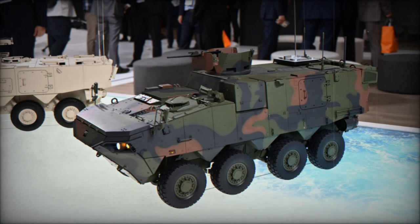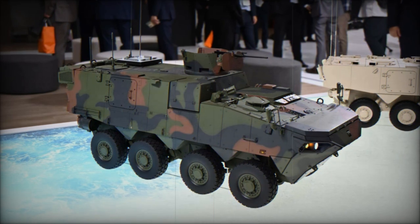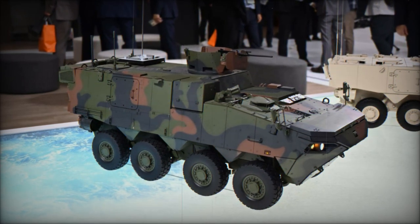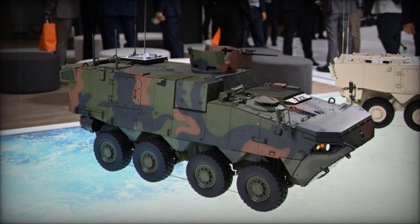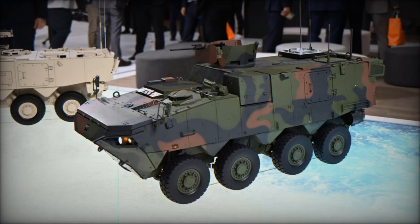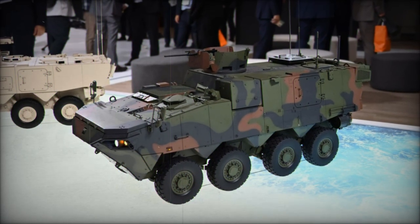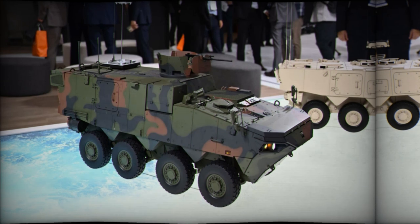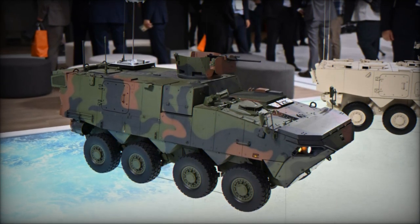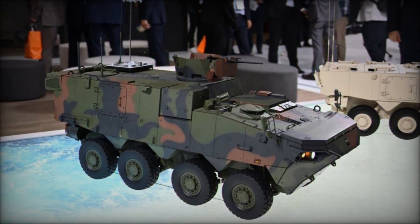The K-877 CPV is built for both mobility and protection, offering advanced features that cater to modern military operations. With a combat weight of 21.5 tons and a top speed of 95 km/h on land and 8 km/h in water, the vehicle is designed to operate in challenging terrains. Its mobility is further enhanced by a 60% slope-climbing capability and 30% side-slope tolerance, ensuring it can navigate rugged environments with ease.